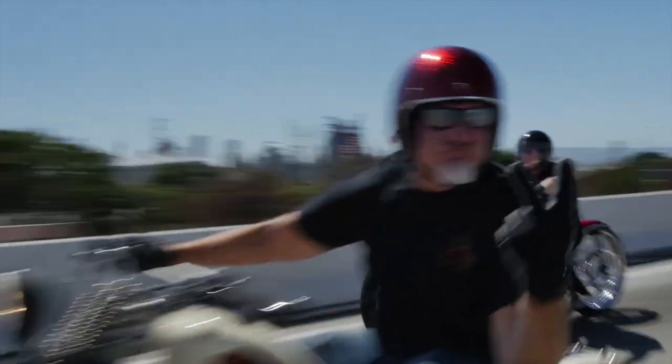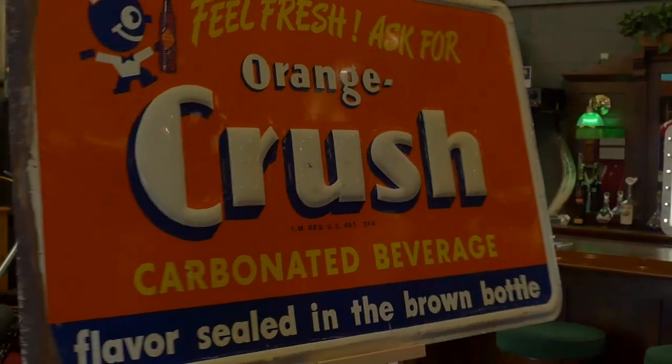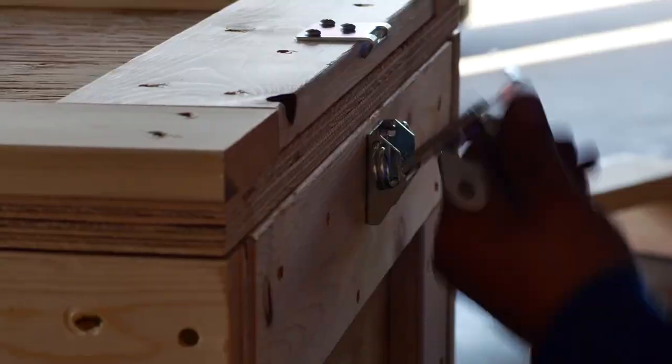These guys sell mantiques — this is their store. We're picking, we're bringing stuff in and out every day. We're shaking and baking. These are their customers.